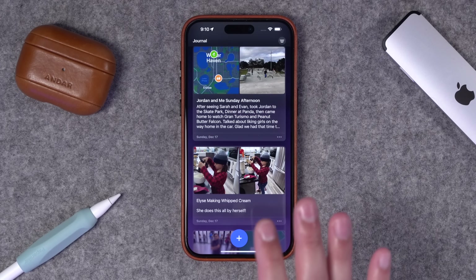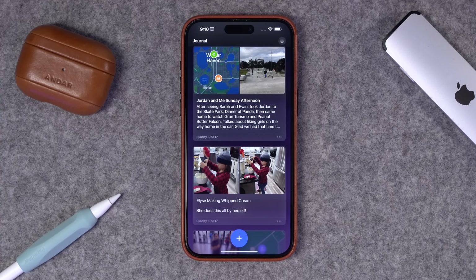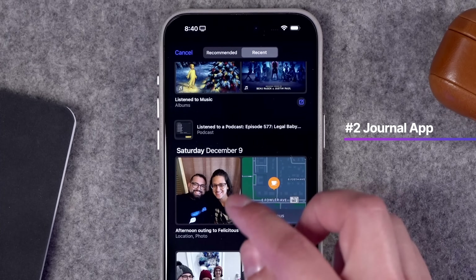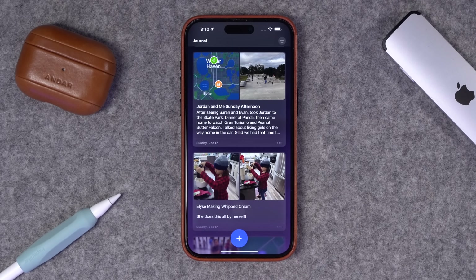In iOS 17.2, the Journal app has been one of my favorite new apps for saving images, memories, and locations. If you're an experienced journal writer or have been using Day One for a long time, this probably won't have all the features you'd like — importing or exporting entries is still missing, and there's no iPad or Mac app. But for someone like me who hadn't journaled before and wanted to get into it, it's a great way to quickly write things. It pulls from your movies and podcasts and all of that — I've really enjoyed it.